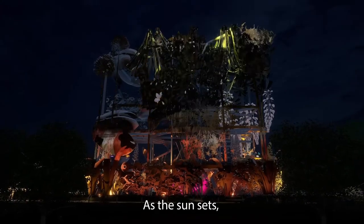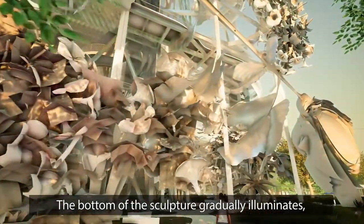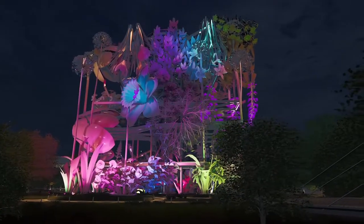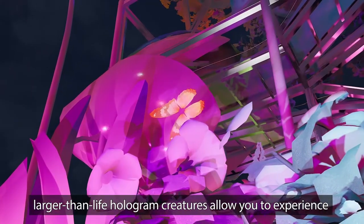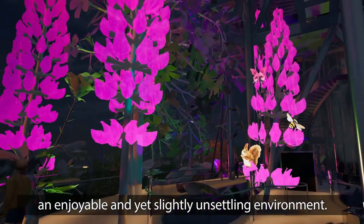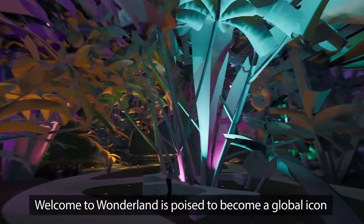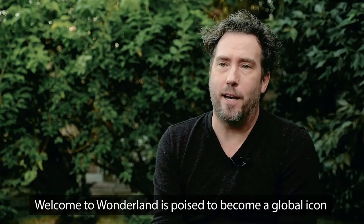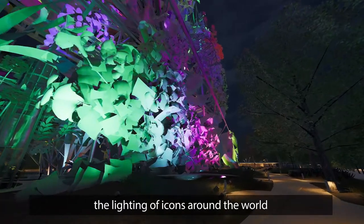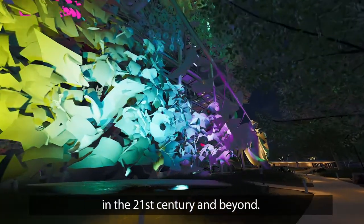As the sun sets, Welcome to Wonderland awakens a world of color. The bottom of the sculpture gradually illuminates, reaching upwards until it's entirely engulfed in color. On the interior, larger-than-life hologram creatures allow you to experience an enjoyable and yet slightly unsettling environment. Welcome to Wonderland is poised to become a global icon, and the nighttime lighting experience will not only rival the lighting of icons around the world, but may also inform how they might look in the 21st century and beyond.